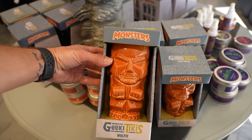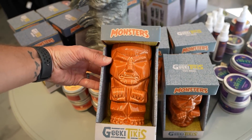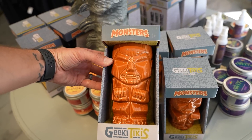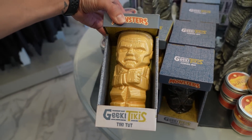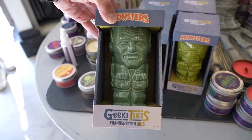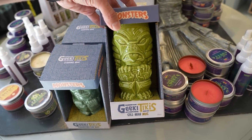Check these out — the Geeky Tikis. They're horror Universal Monsters tiki mugs. This one — is this Wolfman or Dracula? It's got an underbite. It says Wolfie at the bottom. And then we've got Dracula, the Mummy, Frankenstein, and Gilman sticking his tongue out.